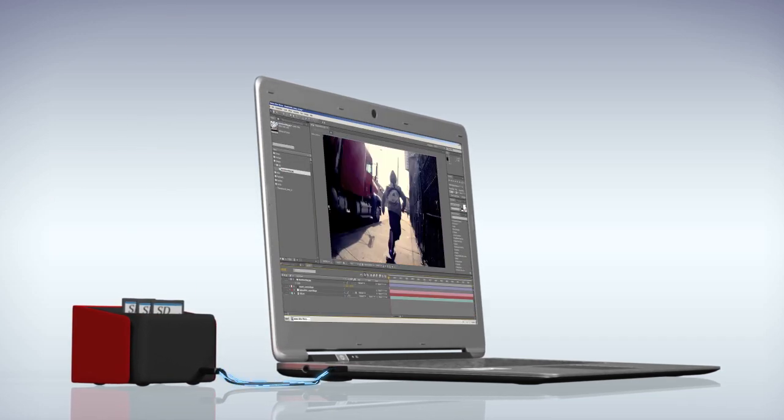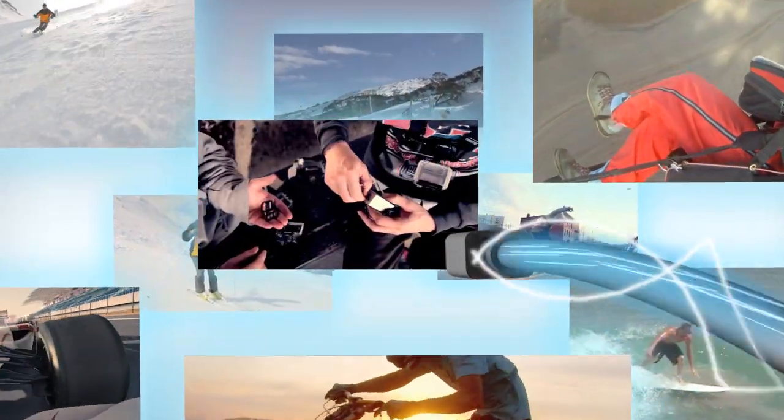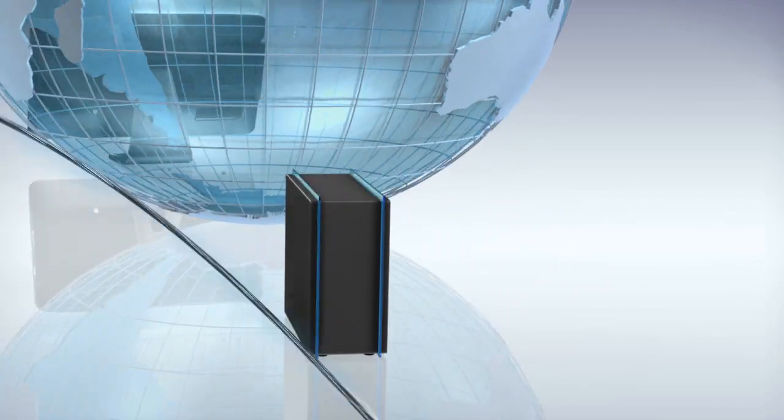At 10 gigabits per second, Thunderbolt is a revolutionary cable I.O. technology that connects your computer to displays, docks, storage and other devices at unheard of speeds. Edit while you access. Upload while you store — all across a single connection and all at the same time.